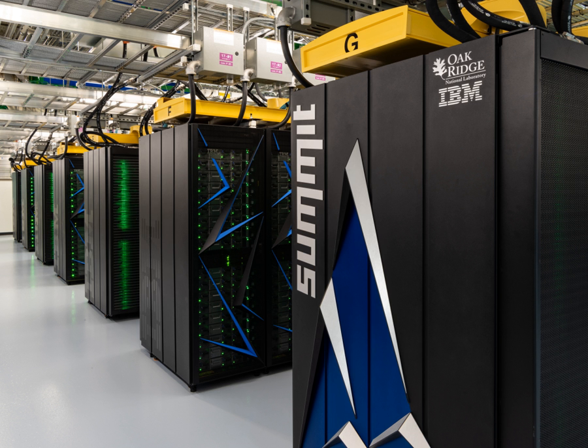Summit, or OLCF-4, is a supercomputer developed by IBM for use at Oak Ridge National Laboratory. As of November 2018, it is the fastest supercomputer in the world, capable of 200 petaflops. Its current LINPACK benchmark is clocked at 143.5 petaflops.